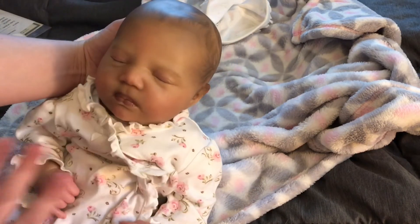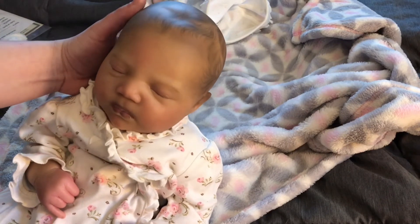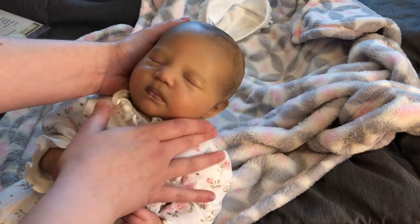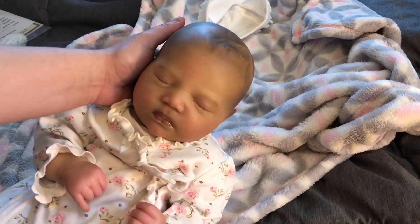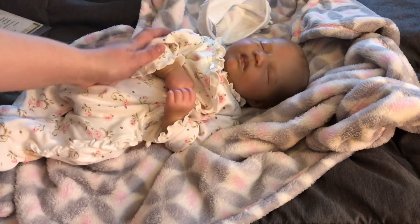I will be doing a details video in a little while. And I do have ideas for a name for her — I just haven't come up with it yet, so stay tuned for that. But here she is. Thank you so much to her previous mommy — I absolutely adore her, she is gorgeous. I will see you guys soon with that details video.